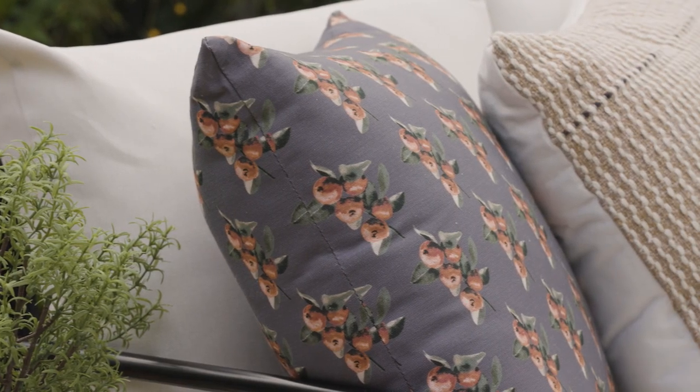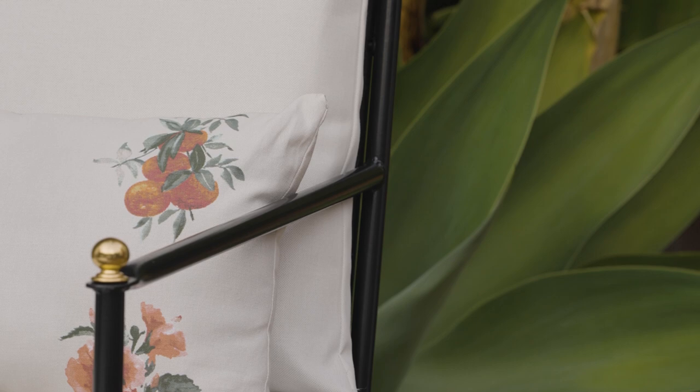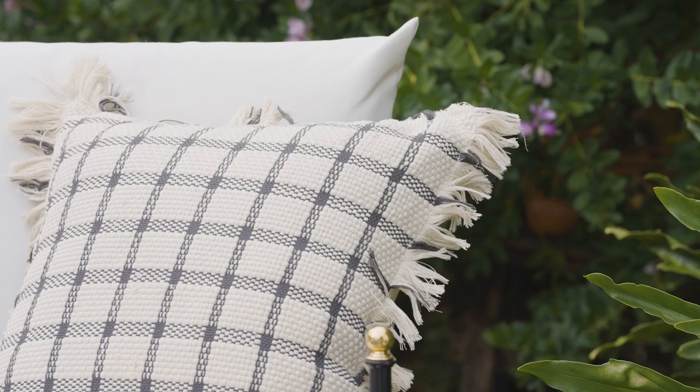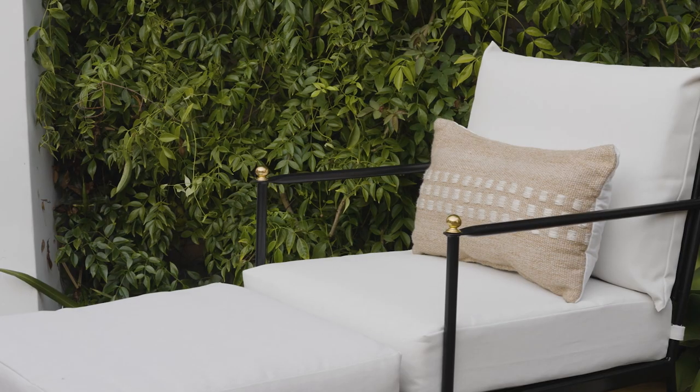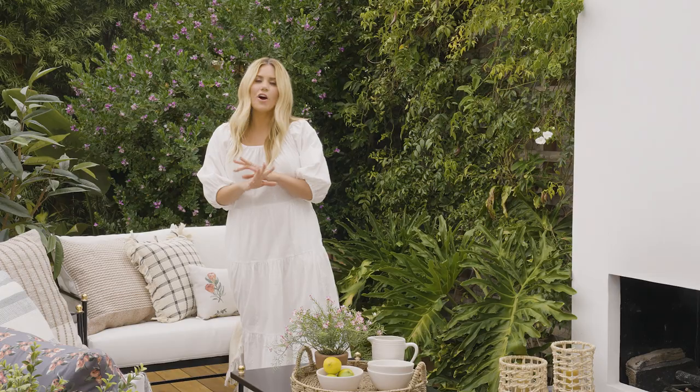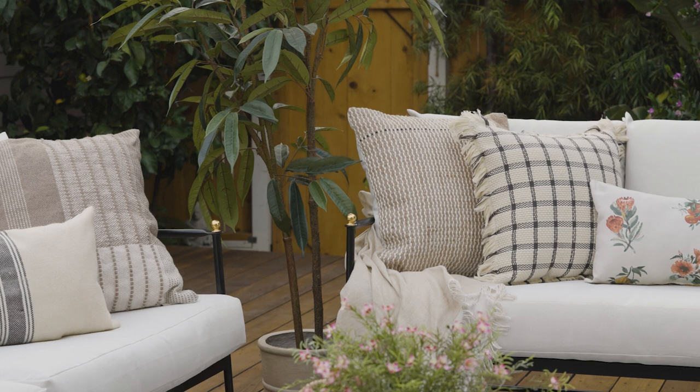We have these great florals with awesome color palettes, and details like the window pane with fringe that goes all the way around, really textural details in neutral pillows, and stripes — because that is always a good idea when you're styling an outdoor space. They're all designed so that you can mix and match them and pair them together.